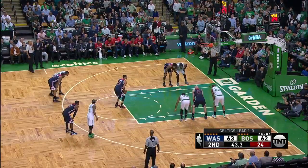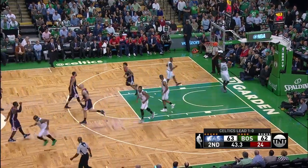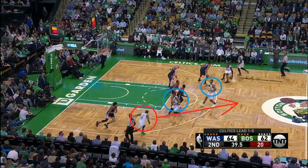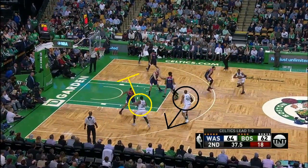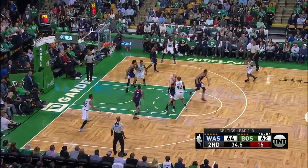Moving on from Thomas setting screens. The Celtics often play a three-point shooting center, and Stevens likes to take advantage of this after timeout. Here's a play where they're setting up a double staggered screen for Thomas, but he's in fact a decoy — what they're really looking for is Horford on the flare screen. This is excellent misdirection and Horford is open, but for some reason he doesn't take the three and they get a worse shot.